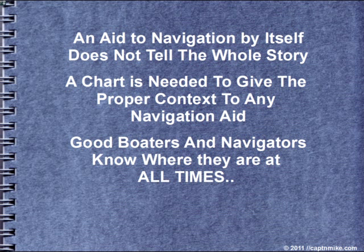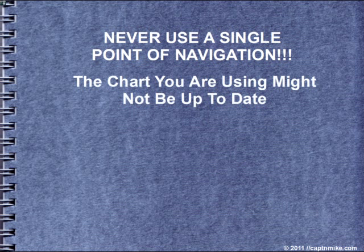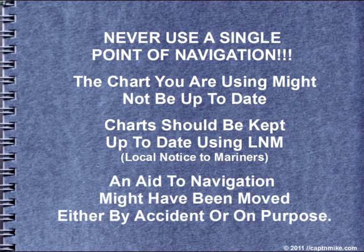Good boaters and navigators know where they are at all times. Never use a single point of navigation. The chart you're using might not be up to date. The chart should be kept up to date using the local notice to mariners. An aid to navigation might have been moved either by accident or on purpose.